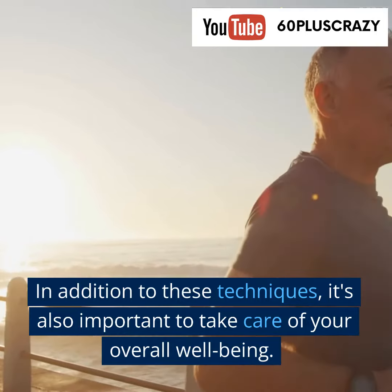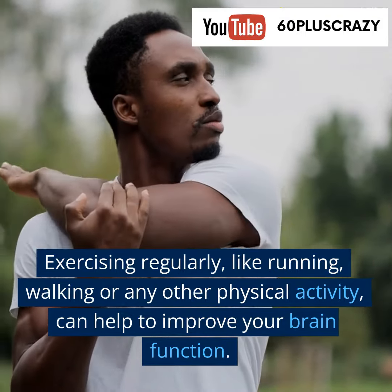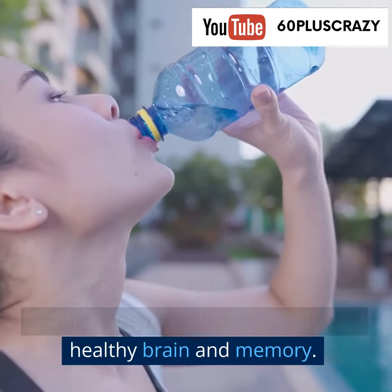In addition to these techniques, it's also important to take care of your overall well-being. Exercising regularly, like running, walking, or any other physical activity, can help to improve your brain function. Drinking sufficient water and getting enough sleep are also essential for a healthy brain and memory.